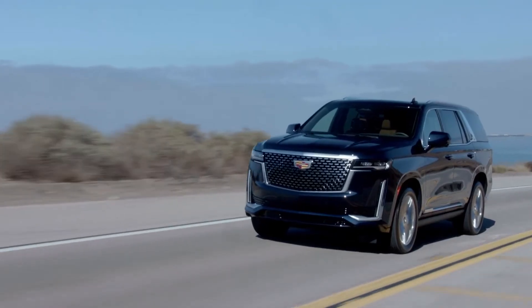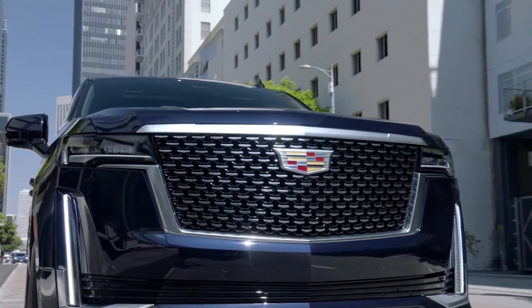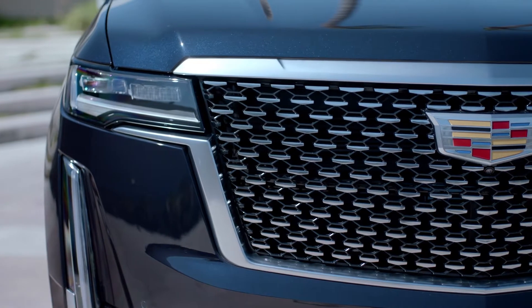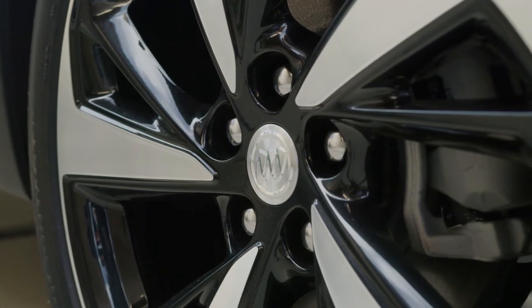Some of my favorite products were the GMC Yukon, the Cadillac Escalade, and the Chevrolet Suburban. Some areas that I found to be very interesting to work on were the grills and headlights, as well as wheels. They require a lot of detail and a lot of focus.